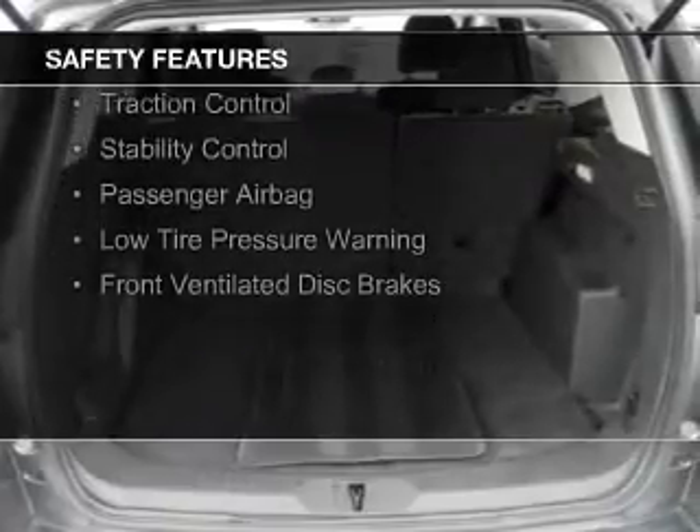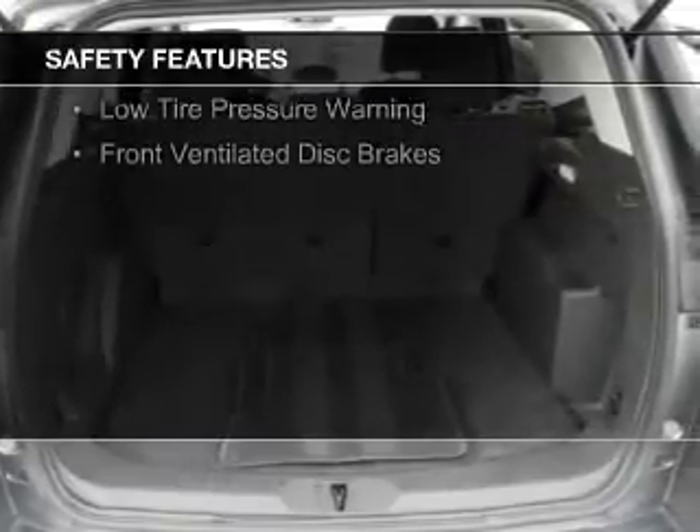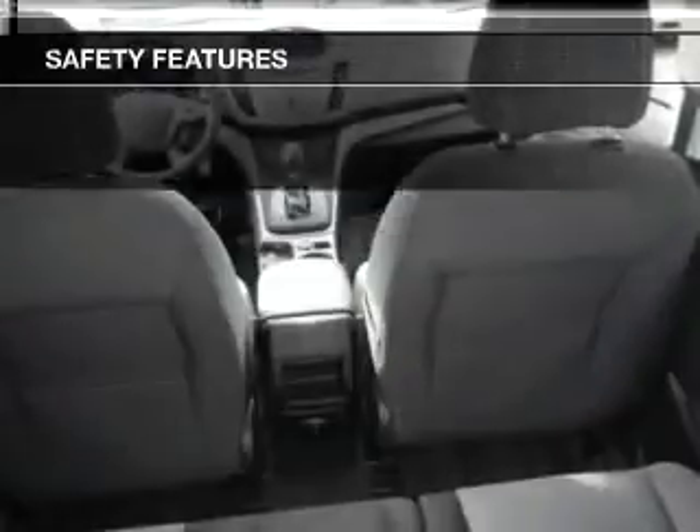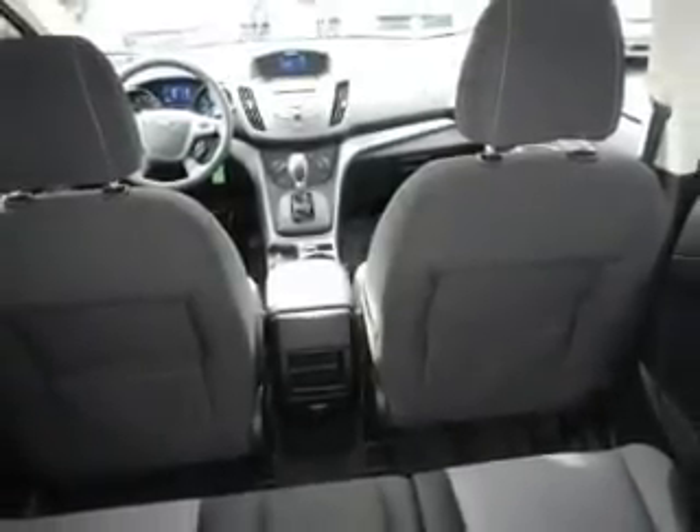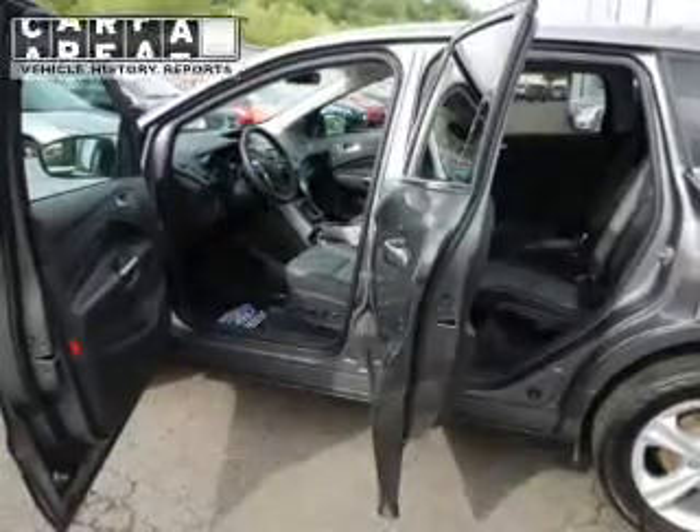Safety features include curtain head airbags, side airbags, independent suspension, brake assist, traction control, stability control, a passenger airbag, low tire pressure warning, and front ventilated disc brakes.